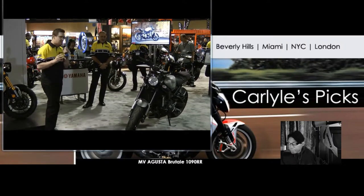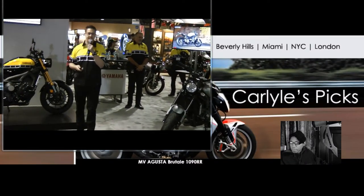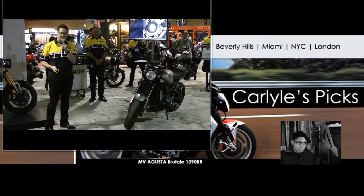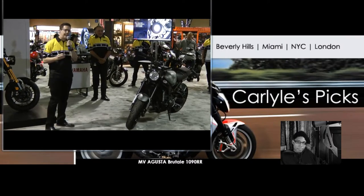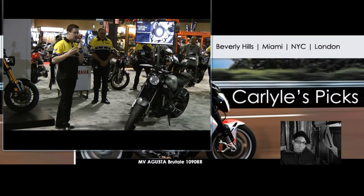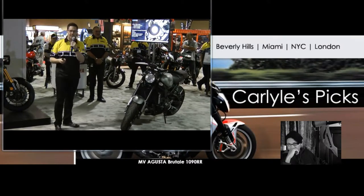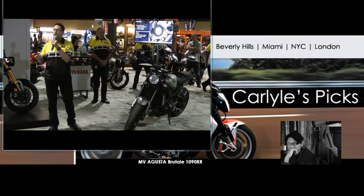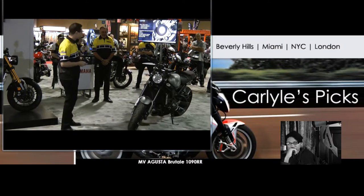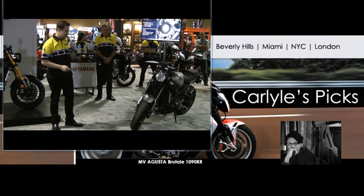We started with modern technology and combined it with the origins of Yamaha from the 1970s and 80s. For the technical features of the XSR900, we're using the 847cc inline three-cylinder engine. It's powerful and fun, with a cross-plane concept crankshaft that gives it a lot of character. We're also using ride-by-wire technology, a quick-shifter, a slipper clutch, and a lot of new technology being balanced into this XSR900.